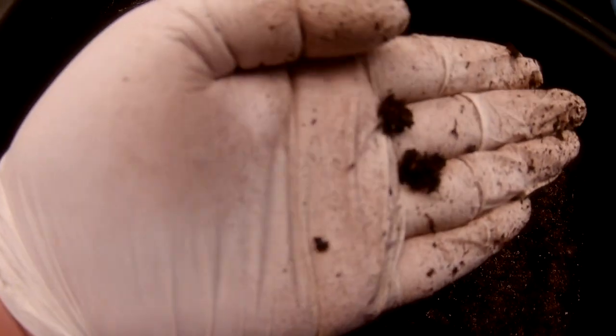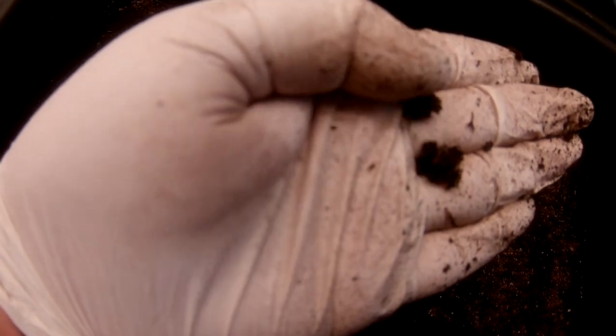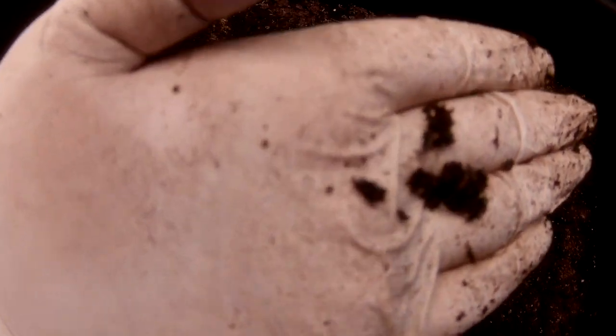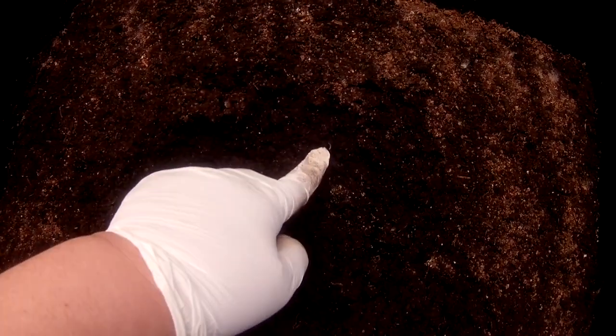So this bin is progressing along nicely. Oh, another baby right there. Another baby right there.